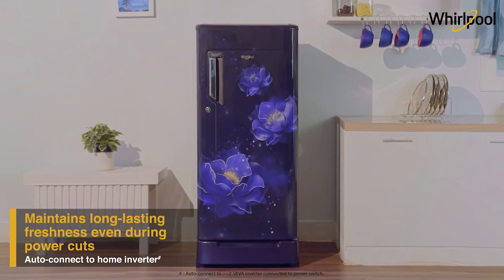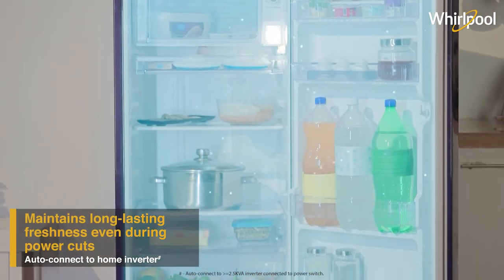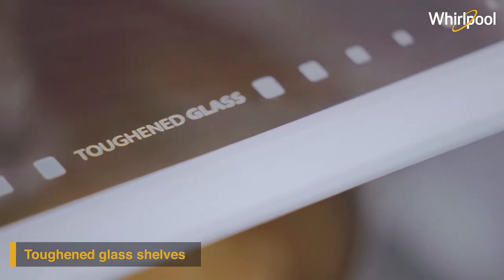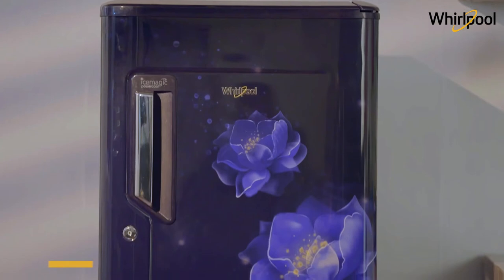In the event of a power outage, it automatically connects to the home inverter, ensuring consistent cooling and long-lasting freshness. The Ice Magic Power Cool refrigerator comes with sturdy and durable toughened glass shelves, built to bear the load of your everyday needs.